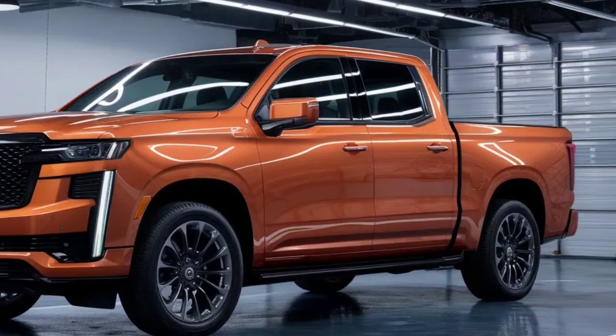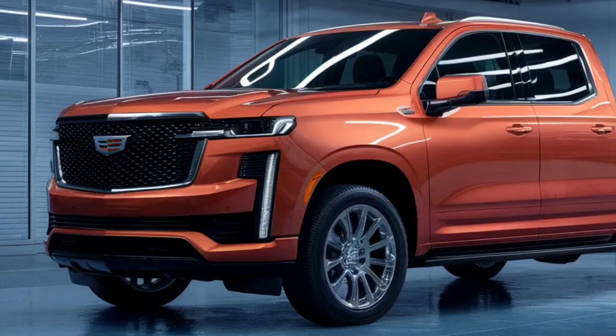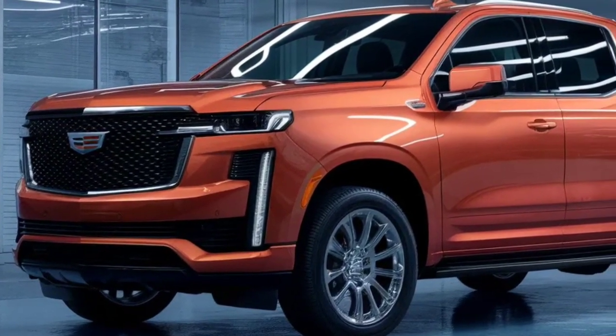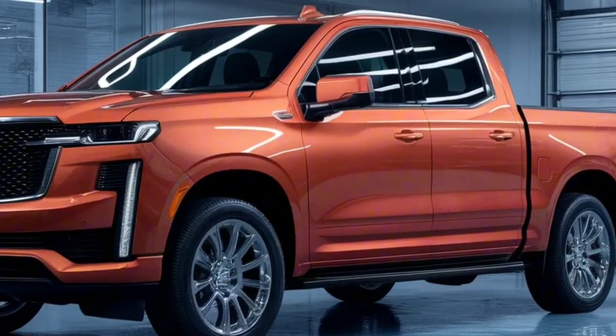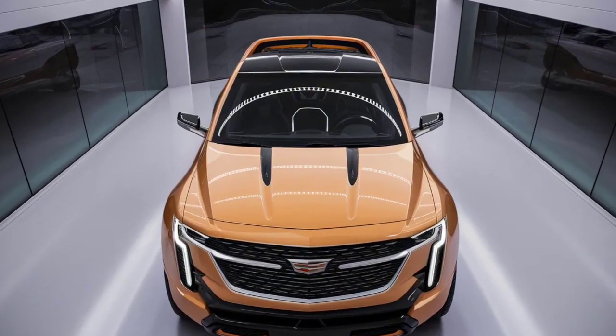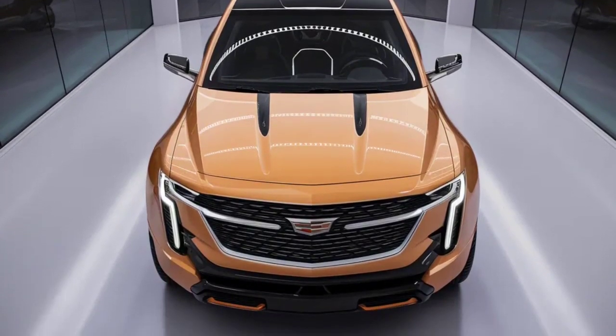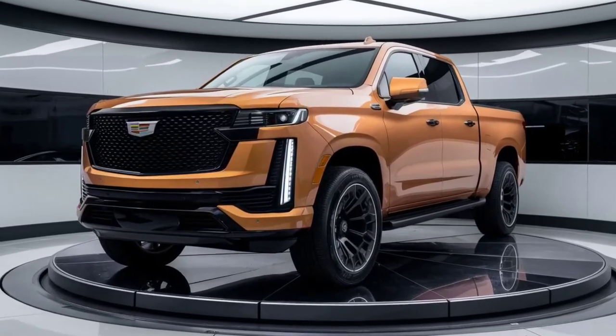Safety is vital in the 2025 Cadillac Pickup, with highlights like blind zone steering assist, front pedestrian and bicyclist automatic braking, and enhanced programmed parking assist. Cadillac guarantees that you and your travelers are safeguarded by the most recent advancements in safety innovation.